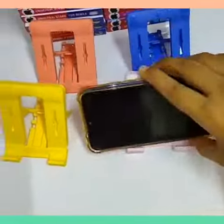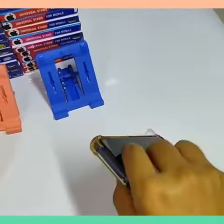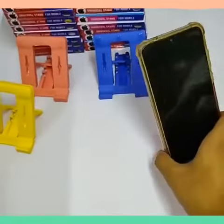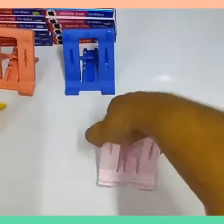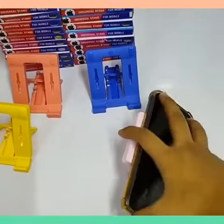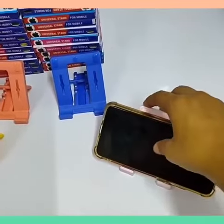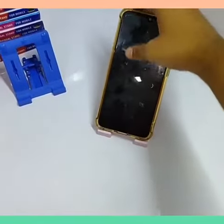All sizes of mobiles can be placed very easily. It can be made horizontal or vertical as per your need. The build quality is so good that mobiles won't slip off even in any situation.